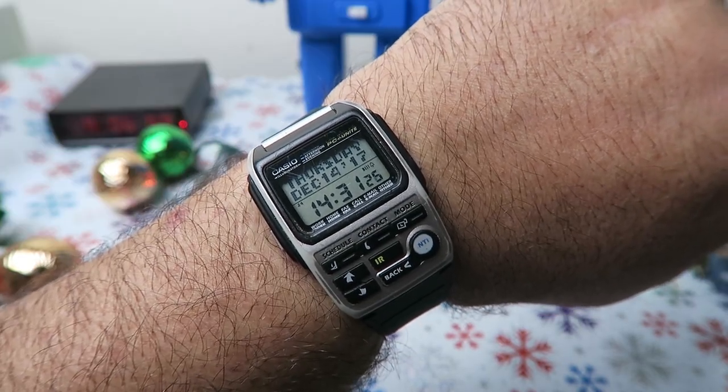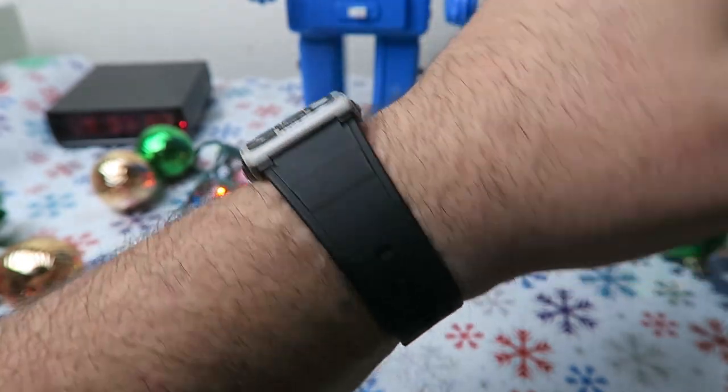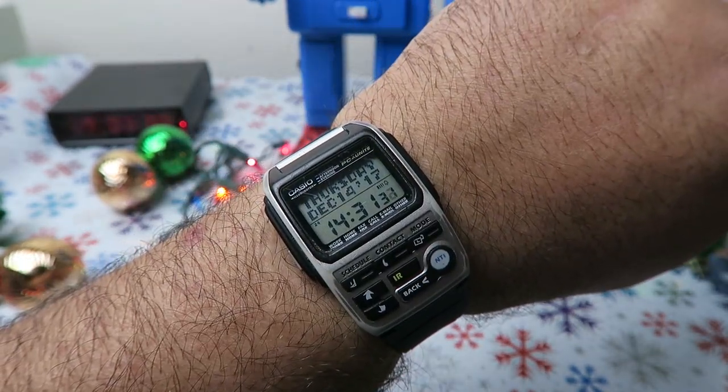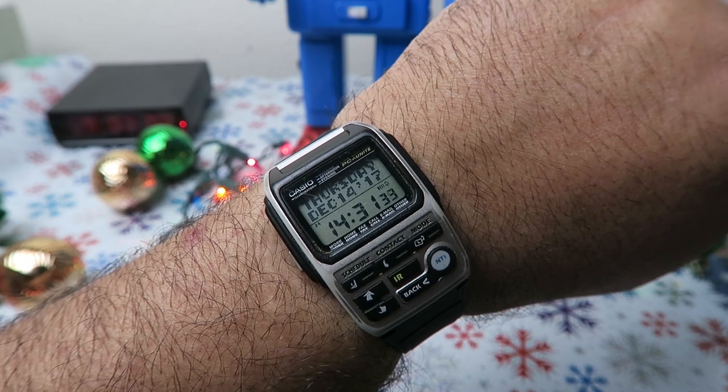Here's the wrist shot. Seems to fit fine and looks pretty good. The electro luminescence does a great job of lighting up the entire screen.